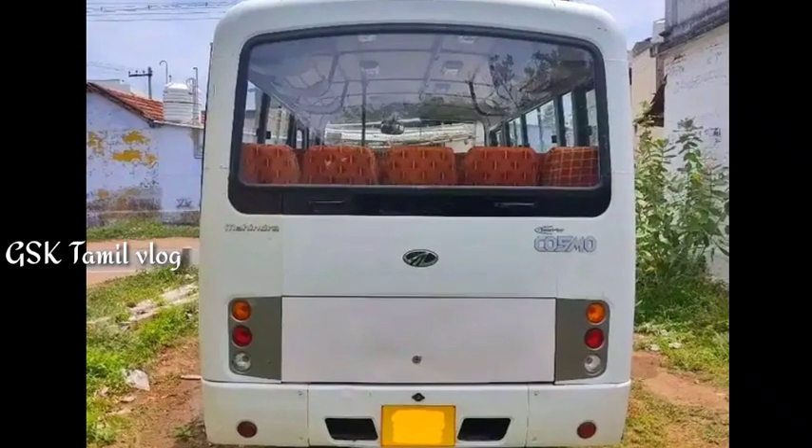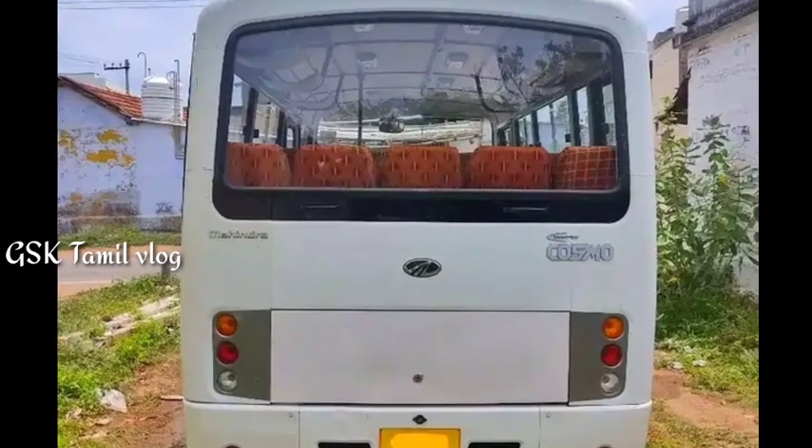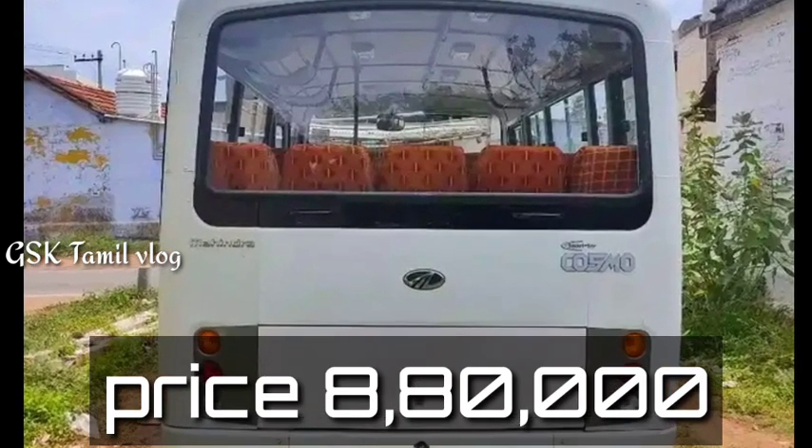If you look at the location, you will find the price, but that is $50,000.